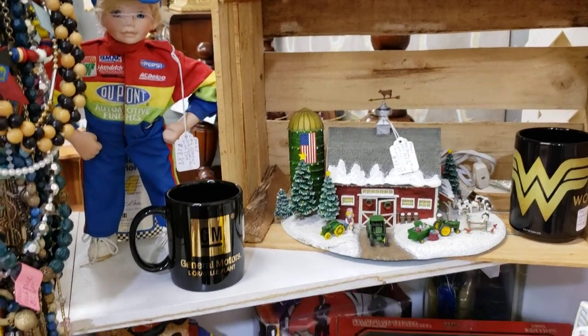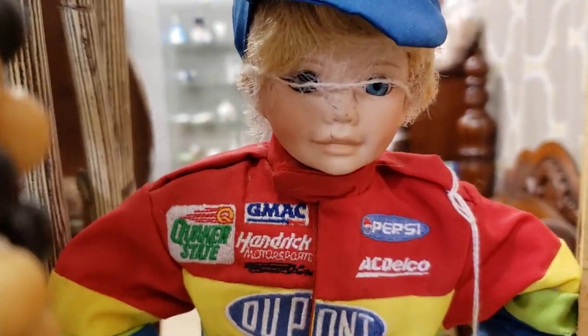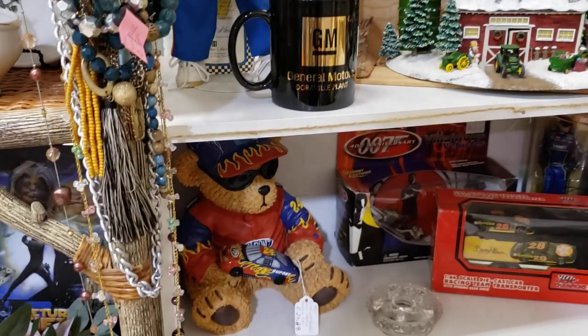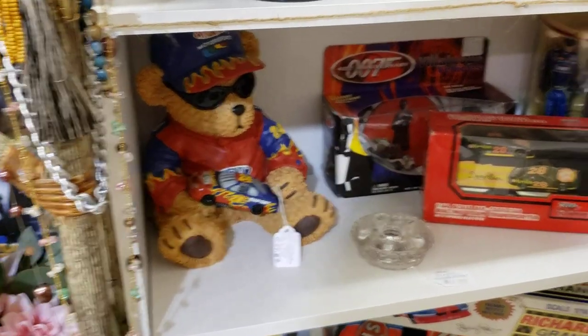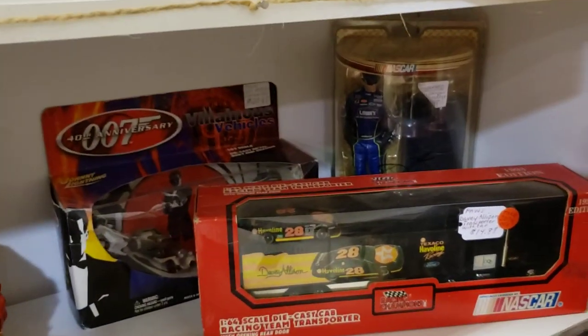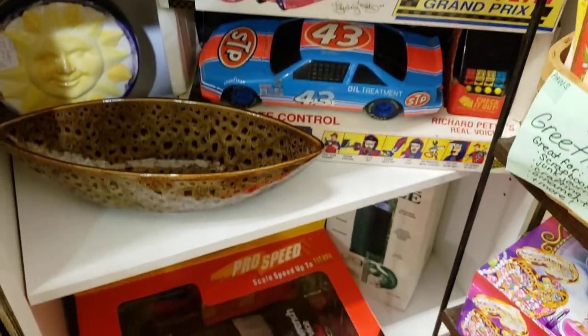Somebody stole his glasses last year and now his face is getting all worn — poor little Jeff Gordon kid. More car-themed stuff here, Jimmy Johnson back there, he's autographed. 007, got a giant Earnhardt remote control car.